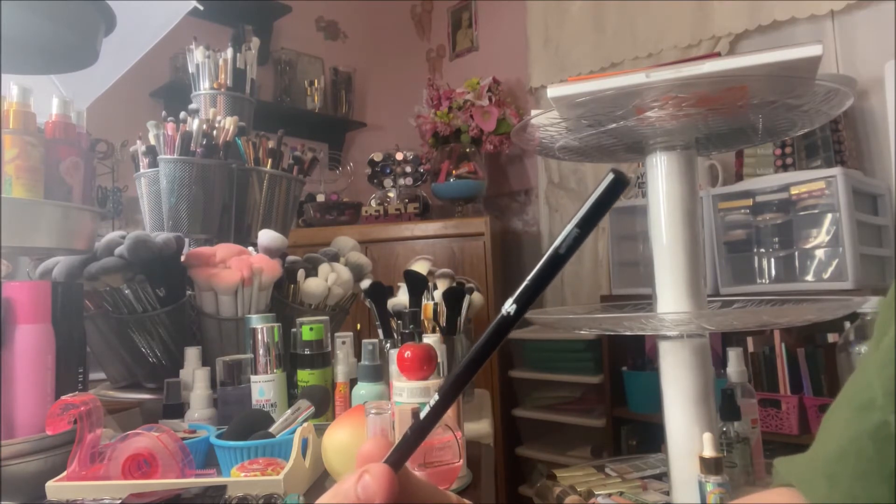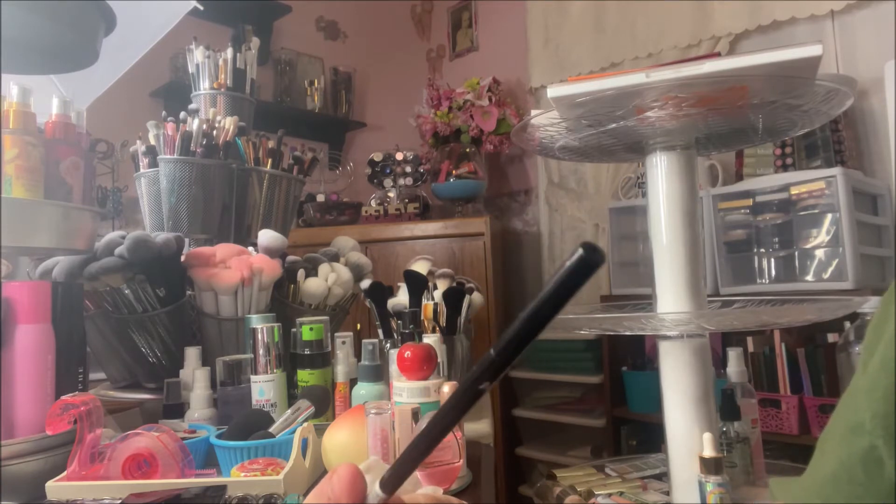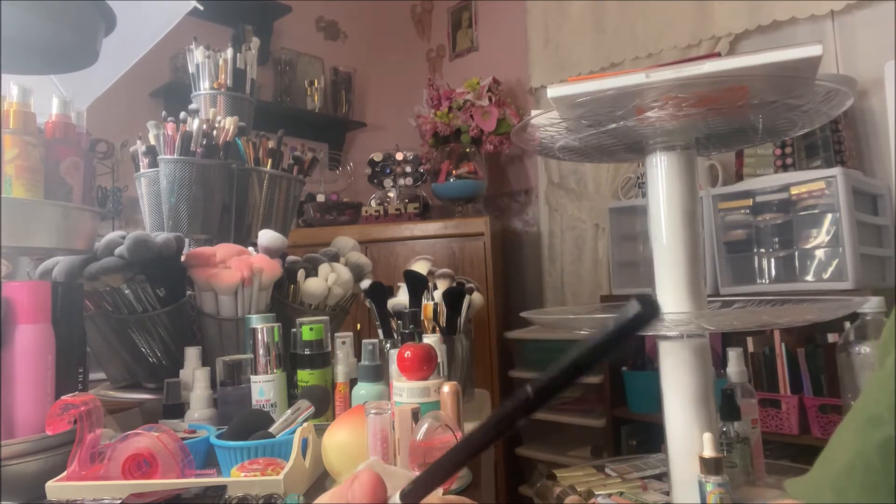If you like a really creamy pencil, this is not for you. But if you like something that's not going to smudge or move around and that makes fine hair strokes or an ombre brow, I'd say this one is for you. If you prefer something more creamy, you'll probably think this one is too harsh.